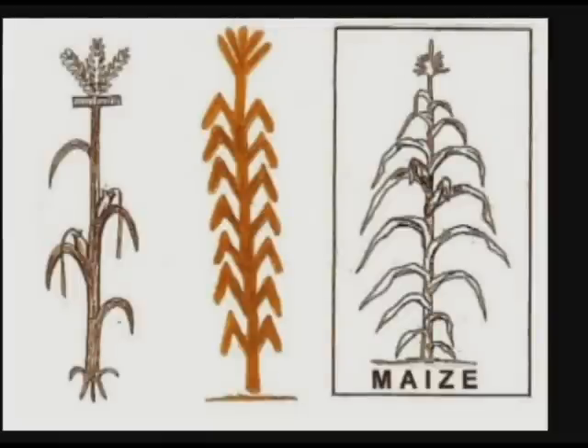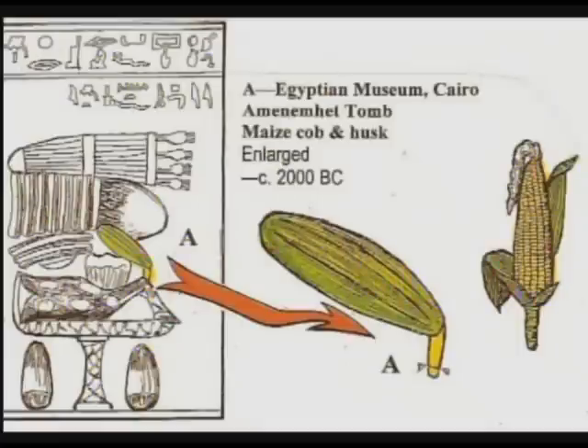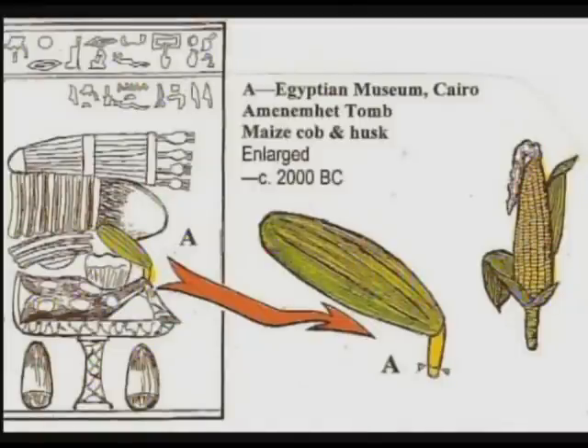Here is a comparison of a Hopi Indian maize decoration with the Egyptian corn plant in the middle. The pattern of drooping leaves terminating with corn tassels at the very top are very similar to the modern corn plant. Here is a schematic drawing of a tomb mural from the Cairo Museum, dating to about 2000 BC. The corn plant is shown in a food offering display on the right-hand side of the mural. In an enlargement of the mural from Amenemhet's tomb, the corn plant is identifiable from the yellow corn cob and the green husk leaves.